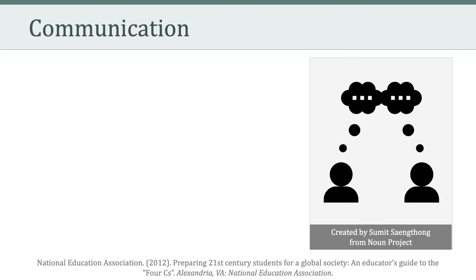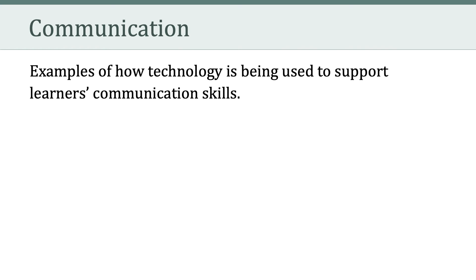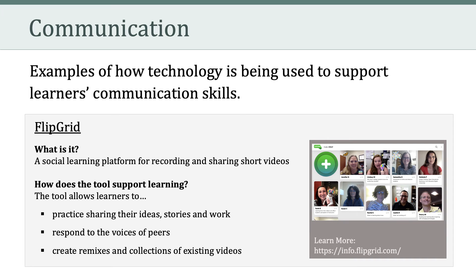Another thing an educated person needs to know has to do with learning in the 21st century. A National Education Association report titled Preparing 21st Century Students for a Global Society argues that life today is exponentially more complicated and complex than it was 50 years ago, and citizenship requires levels of information and technological literacy that go far beyond what was sufficient in the past.